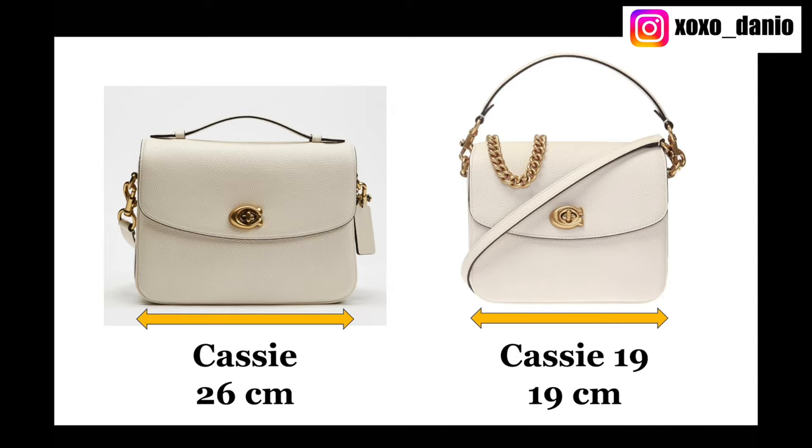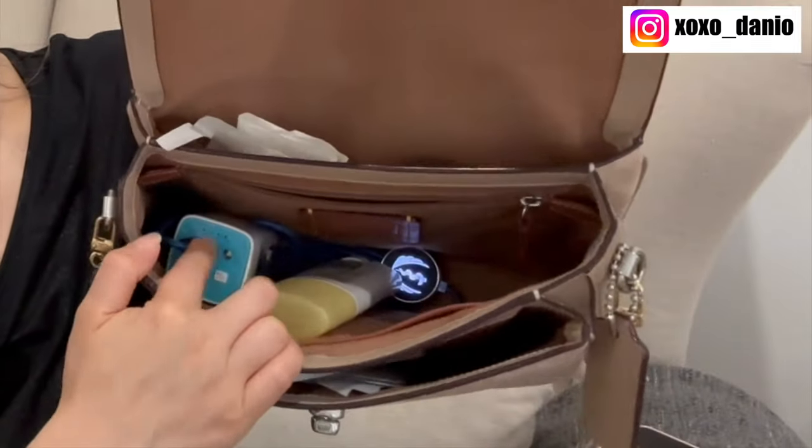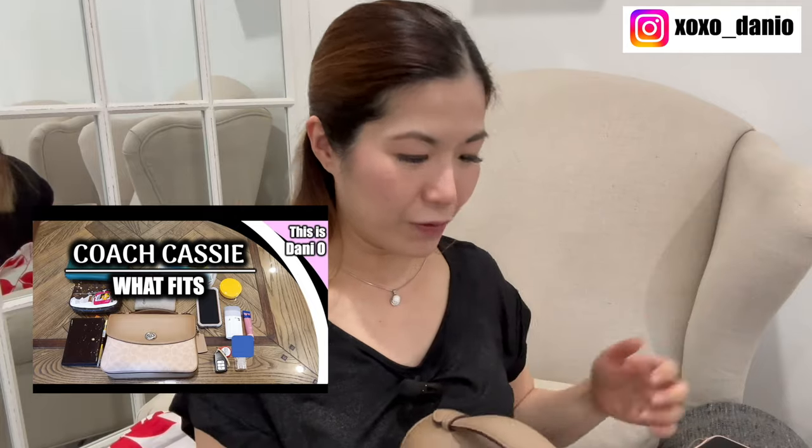No surprises — my Coach Cassie, the regular Cassie. Unfortunately it's no longer made by Coach. Coach has the Cassie 19, which I also like, but the regular Cassie is a little bit longer — I think it's 23 or 27 centimeters in length. I'm using it right now as my work bag, so it's quite messy. It's got three compartments, which is great for organization, and I can reach for things really quickly. It fits my power bank, sunscreen, mini pochette, card holder, phone, earbuds, hand sanitizer, and sunglasses.